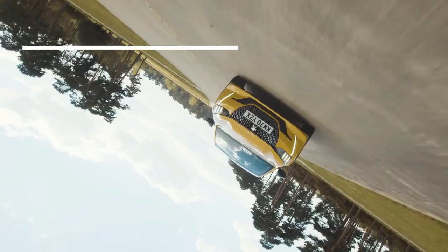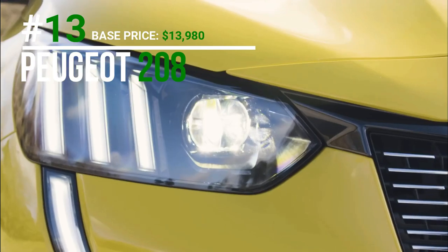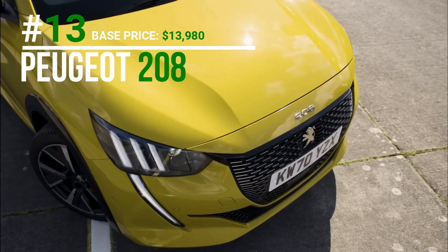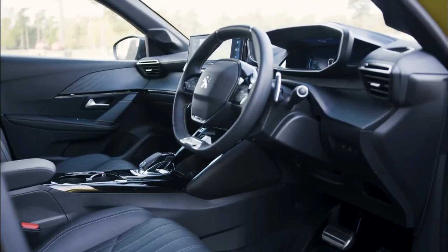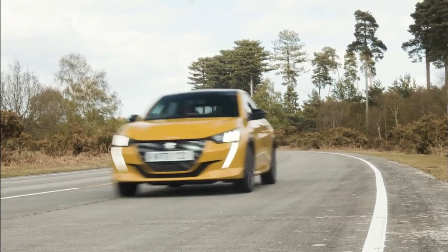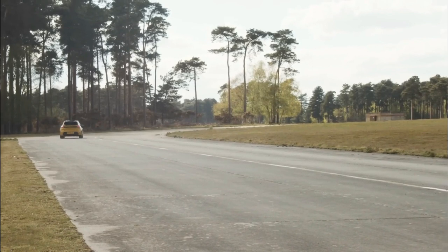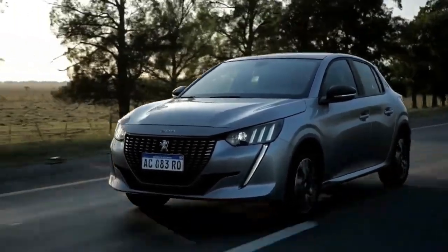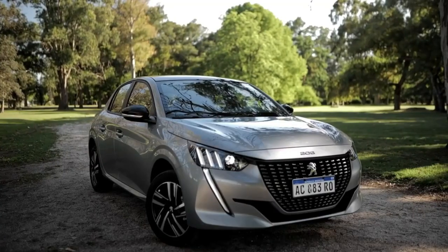The Peugeot 208 hatchback offers gasoline, diesel, and electric powertrains, with a modern sporty exterior design and advanced safety and technology features like adaptive cruise control and lane departure warning. It can be powered by a 1.2-litre 3-cylinder engine with 75, 100, or 130 horsepower, or a 1.6-litre 4-cylinder engine with 155 horsepower.